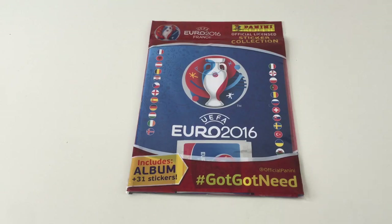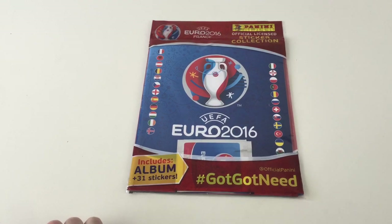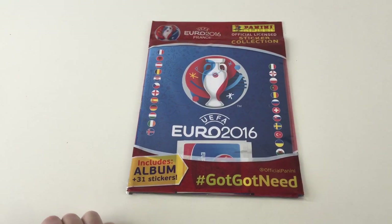Hey everybody, it's Collector Daddy. Welcome back to the Collector Daddy channel. We're looking today at the UEFA Euro 2016 France official licensed sticker collection from Panini.